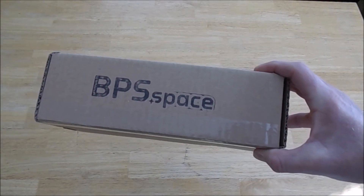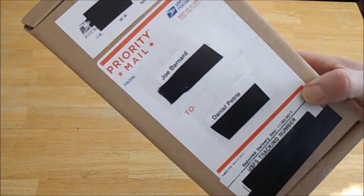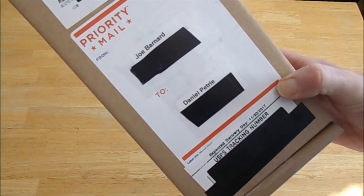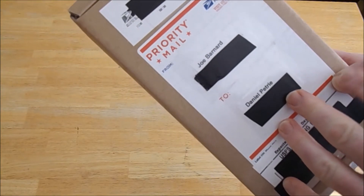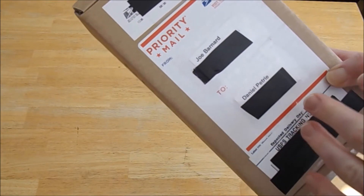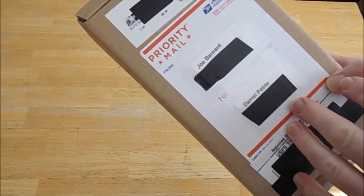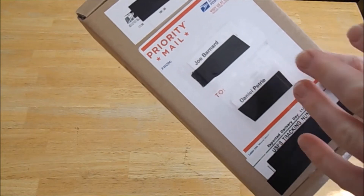Hey YouTube, it's Daniel the Rocket Noob and I'm doing a little unboxing video today because I got a special surprise from BPS.space — my friend Joe Barnard, Rocket Joe, who is the president and CEO of Barnard Propulsion Systems. Joe has been embarking on a project for the last few years to build an actively stabilized model rocket that would land under thrust, like a Falcon 9 rocket, like a SpaceX rocket.